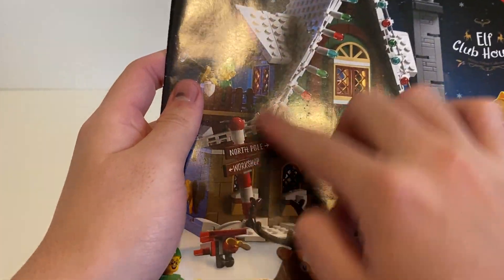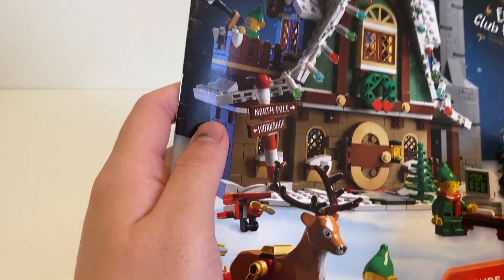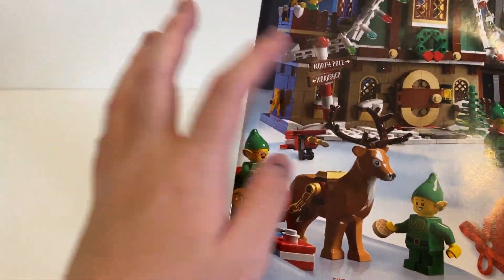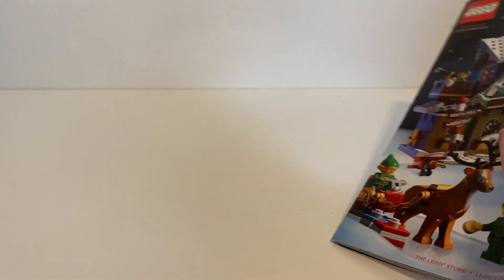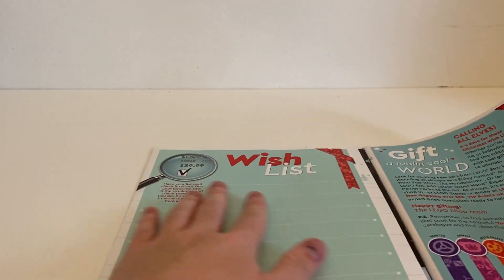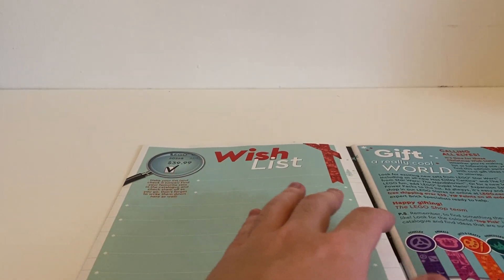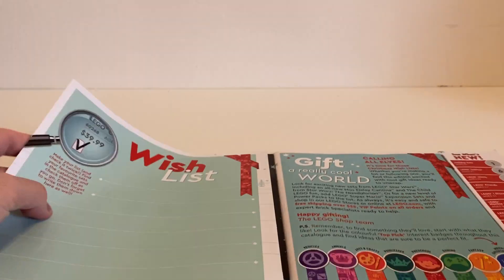It features the Elf Clubhouse, which is this year's Winter Village. I liked the last one which was a gingerbread house — I want to get that someday. I might get this one too because it matches with the Santa's Workshop set that I got for Christmas two or three years ago. You can see this is a wish list — comment below what LEGO sets you want for Christmas or the holidays. It has a flap that shows the Elf Clubhouse in depth.